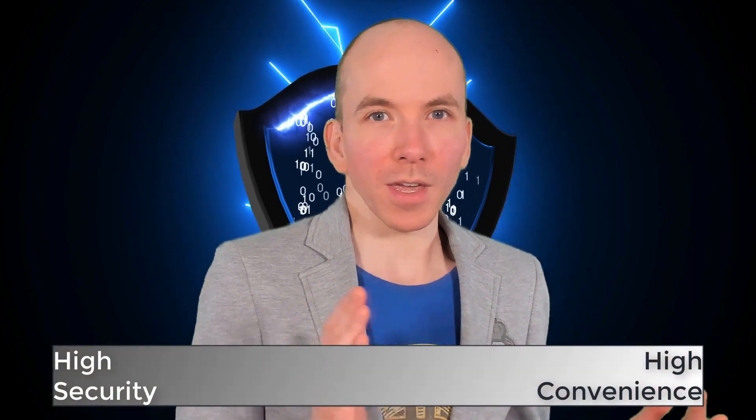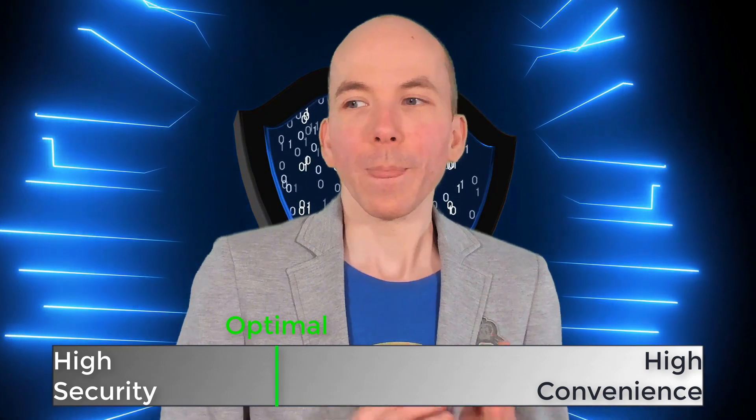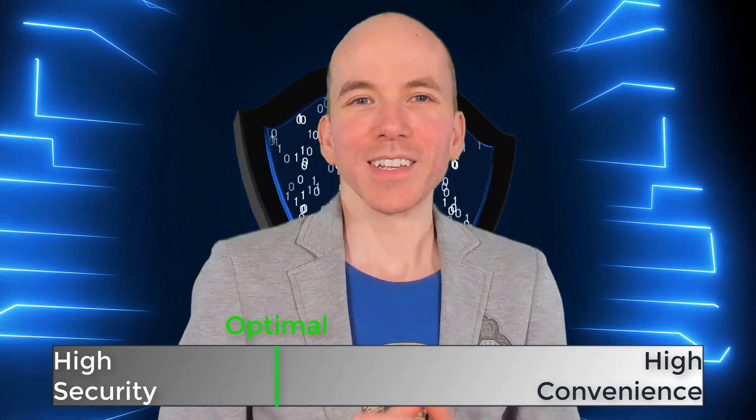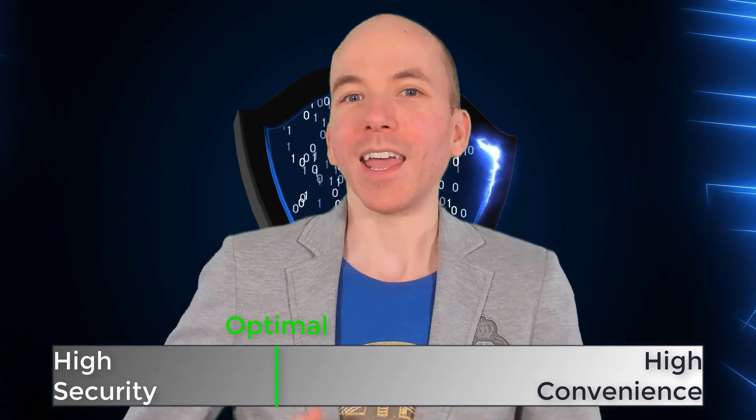So we have to decide on a bit of a trade-off based around our own personal preferences. There are two ends of the extreme and there's every gradient in the middle — every shade of grey, shall we say. In this course, I'm going to teach you what I believe to be the most optimal balance on this security spectrum, including all the tools I know of to get the best balance of security without making it impossibly difficult to use.